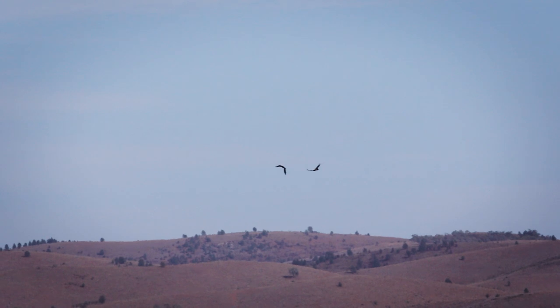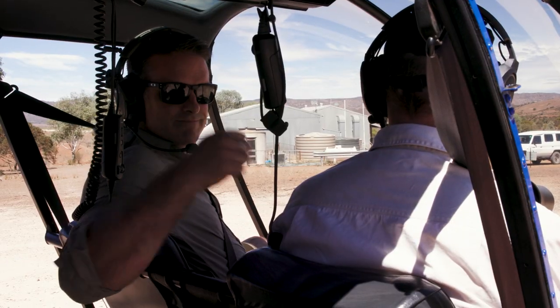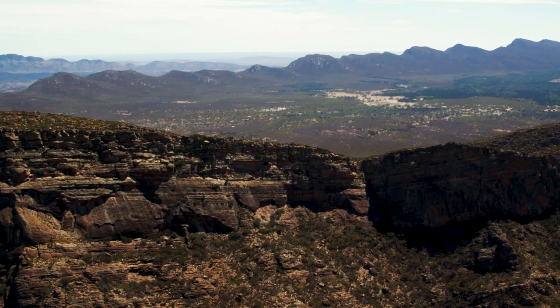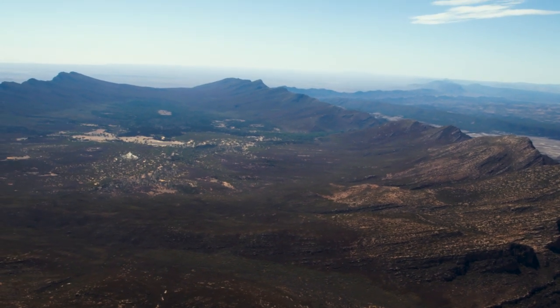It's not just the majestic wedge-tailed eagles that can take to the sky. To truly get the scale of the Flinders landscape, you need a bit of altitude. Pina Pound is a huge natural amphitheatre and the name is Aboriginal, meaning 'place where fingers bend', as the whole mountain resembles the shape of cupped hands.